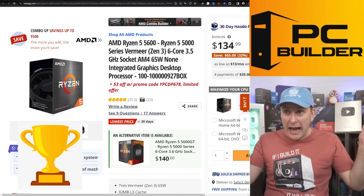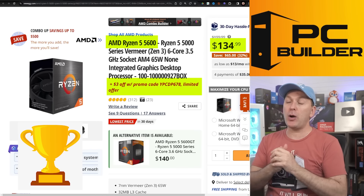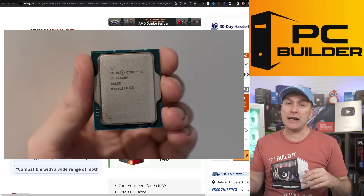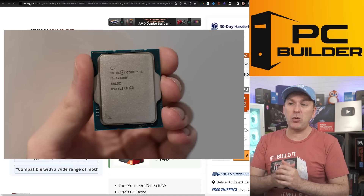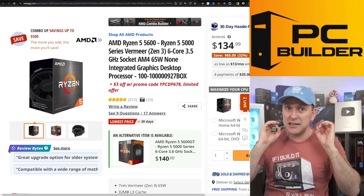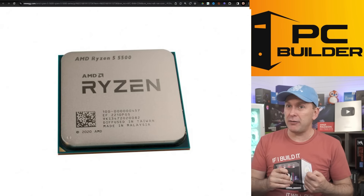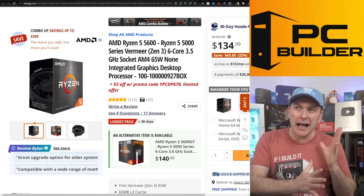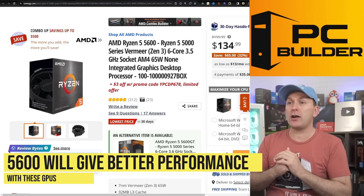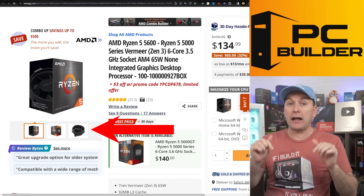The best CPU for gaming at the budget level continues to be the Ryzen 5600 for $131 after the promo code — that is an insane value. Yes, you could look at the i5-12400F, it's about $20 more, but the B660 motherboards are also more expensive and it's the same performance. I would stick with this. You can save a little money going with the Ryzen 5500 or i3-12100F, but I'd spend the extra $40 or $50. It comes with an included stock cooler that's adequate.